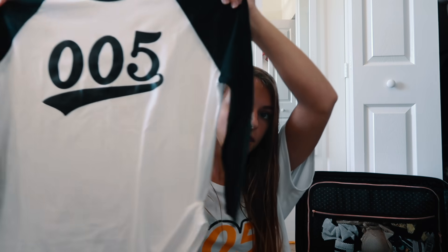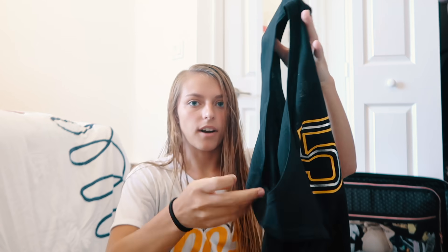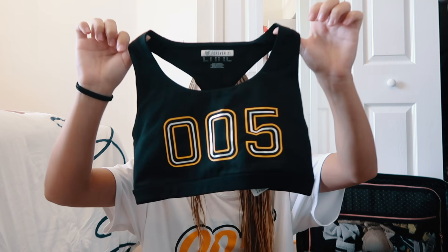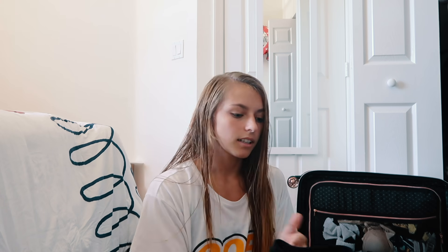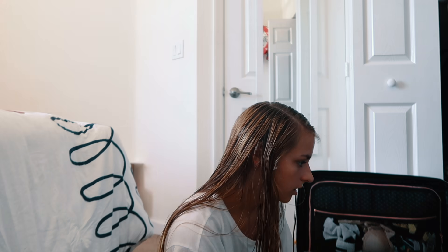There's a 005 baseball tee, a tank top that matches the boys — it just says 005 and the silver is sparkly — and a super cute sports bra from Forever 21 with 005 on the front. I got to pack that because that's our Friday night practice outfit. Now for my carry-on. In here I have my V-Rose competition shoes, and my uniform is going to go in here because we have to put it in our carry-on just in case luggage gets mixed.